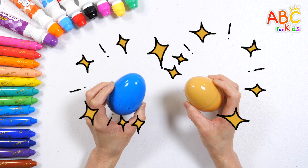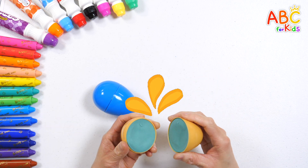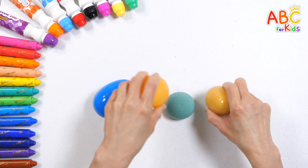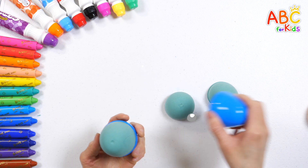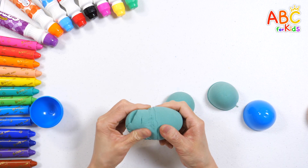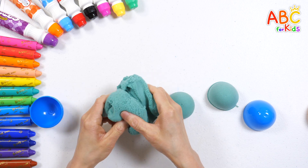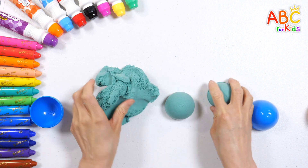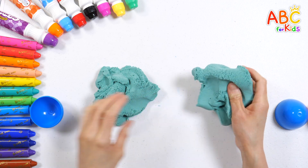There are two surprise eggs. Let's see what's inside. It's soft and fun colored clay. Shall we make the number fifty-nine we learned today?